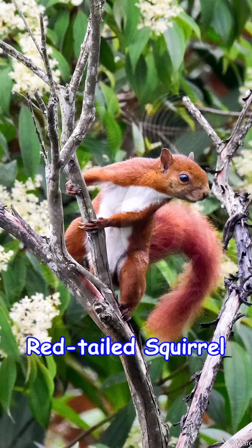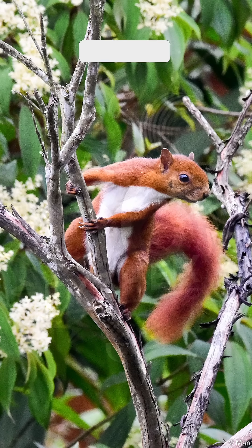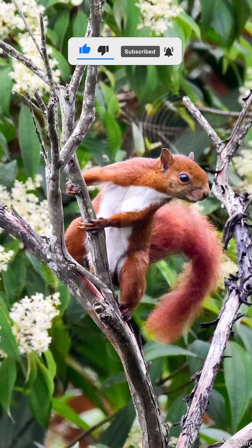Introducing the red-tailed squirrel — or by its scientific name, write it down below because you know I can't read it — a vibrant, agile tree dweller native to the tropical forests of Central and South America. Known for its striking reddish-orange tail, this species is a common sight from Costa Rica to northern Brazil.